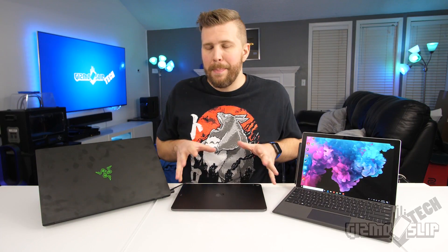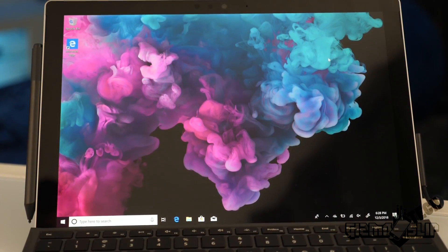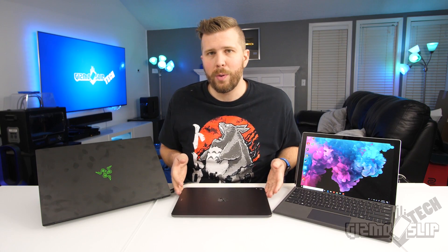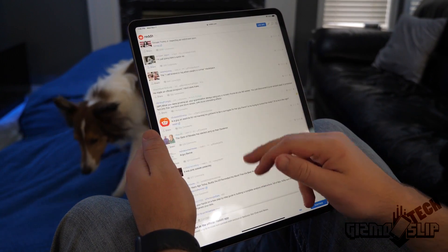A major difference is iOS 12 on the iPad versus full Windows 10 on the other two. Microsoft argues the iPad isn't a full OS, but what does that really mean? For the vast majority of users, the iPad Pro covers email, full Microsoft Office, a capable web browser compatible with 99.9% of websites, Netflix, document printing, and video editing.